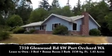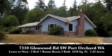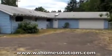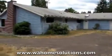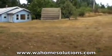It's a huge 2150 square foot rambler, actually a three bed. It does have a bonus fourth room, could be used as a den or an office. You have an attached two-car garage, and this home is actually on 1.65 acres.